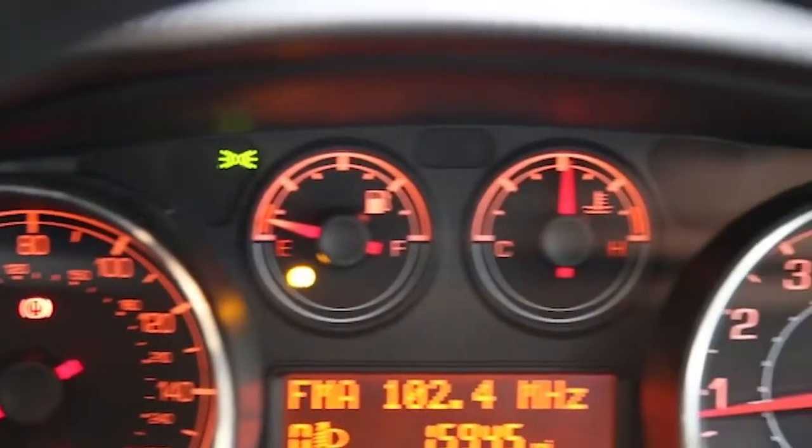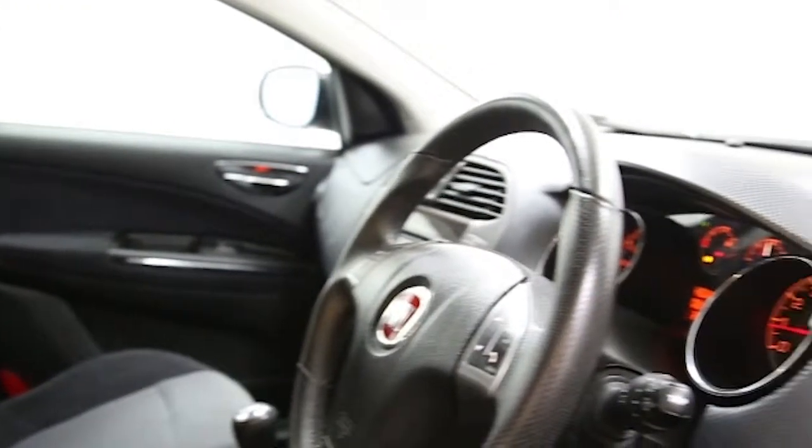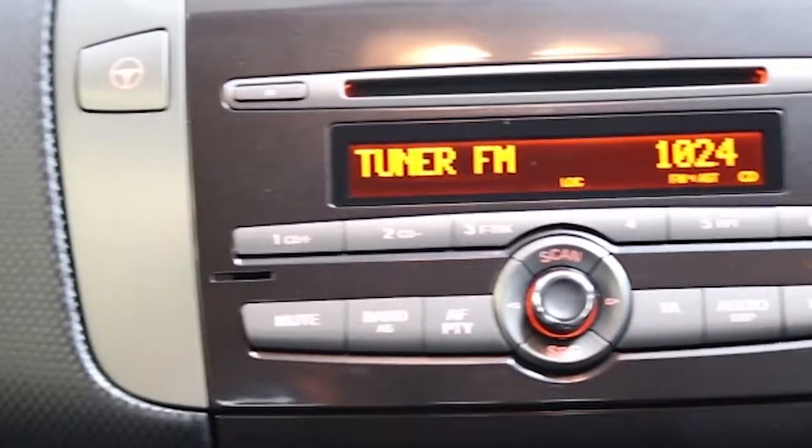This Fiat Bravo has been through our full and extensive service and preparation process to ensure it's in perfect condition. Reserve this car online today — 48 hours with no obligation, fully refundable £100 deposit.